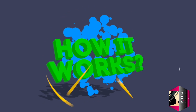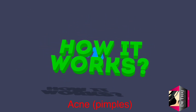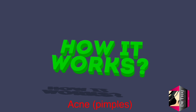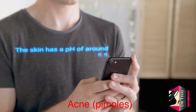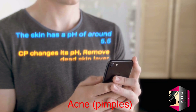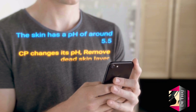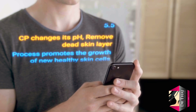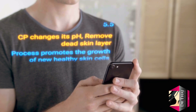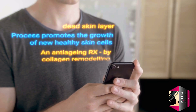Now let's see how it works. Normally skin has a pH of around 5.5, and changing the pH level chemically loosens the cells that form the glue between the dead skin and healthy skin. With that bond chemically loosened, exfoliation occurs as dead skin is removed to reveal healthy skin underneath, and it also improves the aging process by remodeling the collagen.